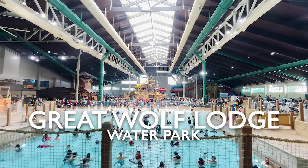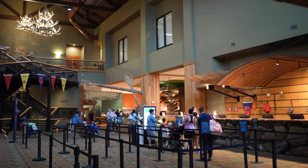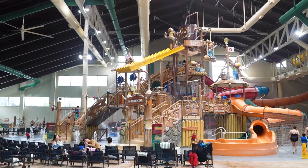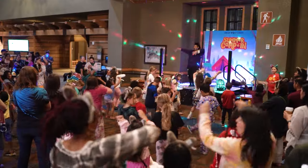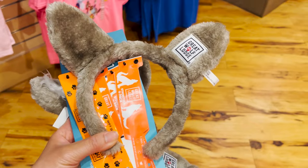Hey everyone, the Great Wolf Lodge is a family-friendly resort that offers a lot more than just being an indoor water park. So we wanted to show you what you can expect from a visit and overnight stay at their SoCal location in Garden Grove, California.